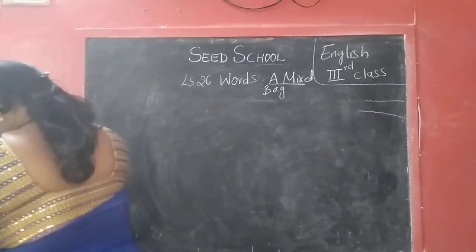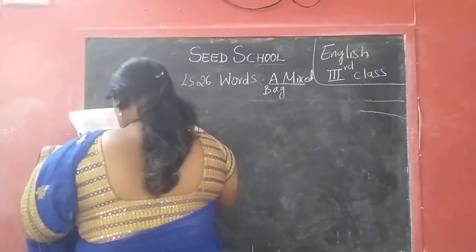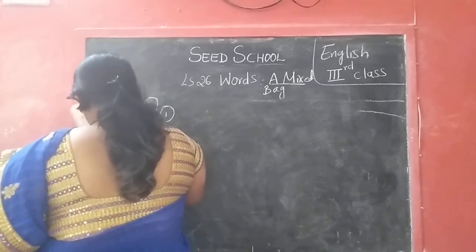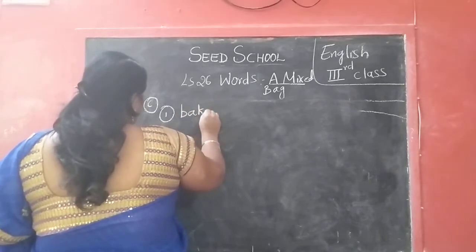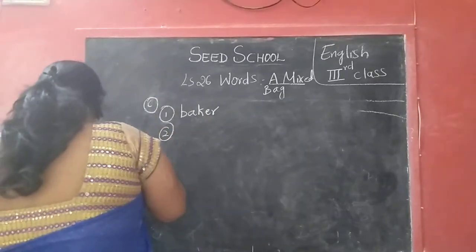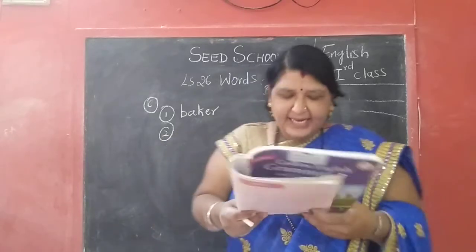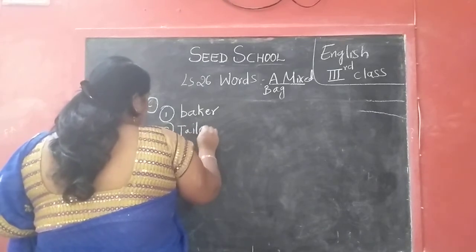A person who bakes bread — what are they called? Baker. B-A-K-E-R — baker. Second one: a person who stitches cloth — tailor. T-A-I-L-O-R — tailor.